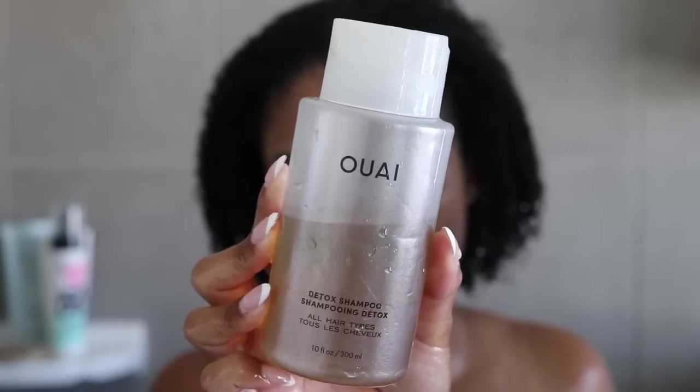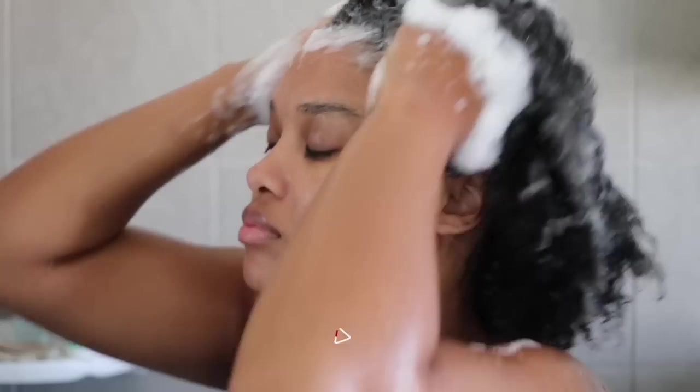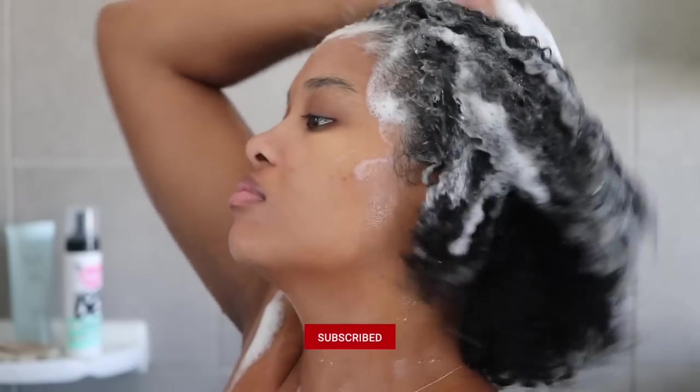Today we're going to do a wash and go to see what kind of volume and results we can get from this. I may also try pairing it with the Briogeo gel for a little additional hold and curl definition. To start, of course we need to wash and condition. I've been absolutely loving the Way Detox shampoo — I use it almost every week, sometimes every other week. It gives a really great cleanse and reset without overly stripping your hair.